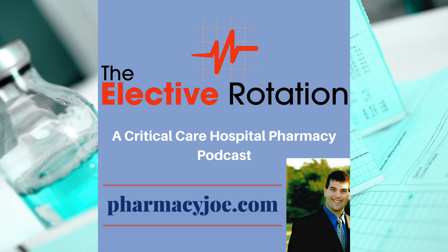Level one I call just being a pharmacist. This is when you do regular pharmacist things like drawing up and labeling medications and calculating doses. This work is valuable to the team because it frees a nurse up to be hands-on with a patient.